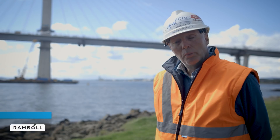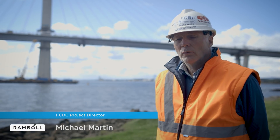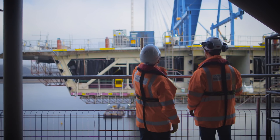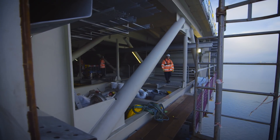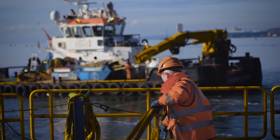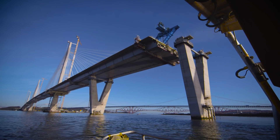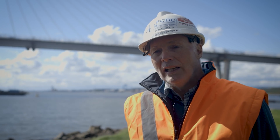Bridges of this type do bring with them a lot of risk, and so it's quite usual for contractors to join in joint ventures to share that risk. On this site, weather conditions have been enormously influential. We are next to Edinburgh, but actually out there on the bridge deck, you would think you're out in the North Sea. The less that you do out there, the better and the easier it is.